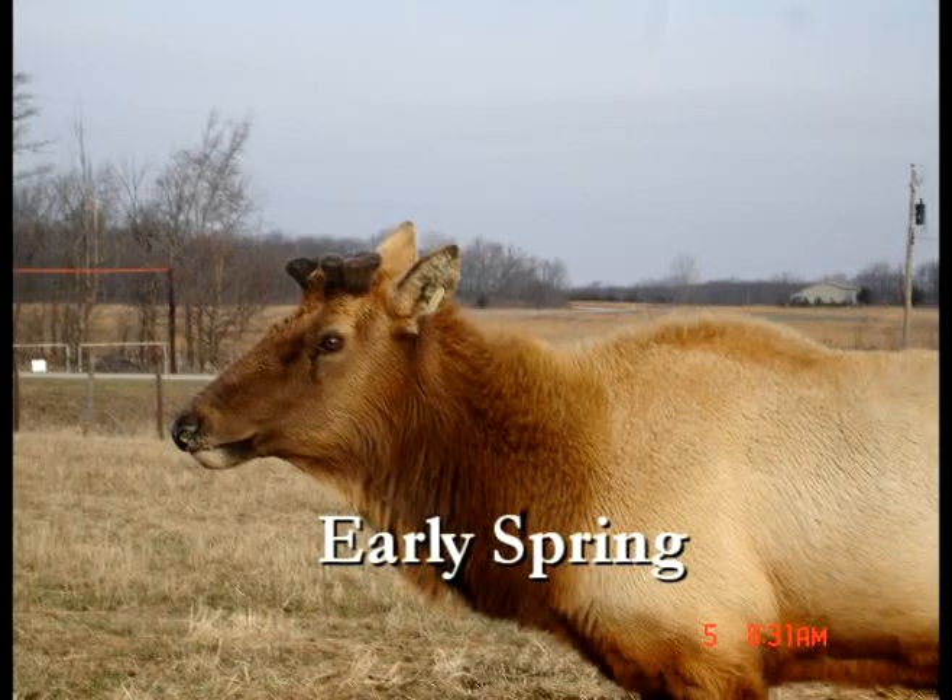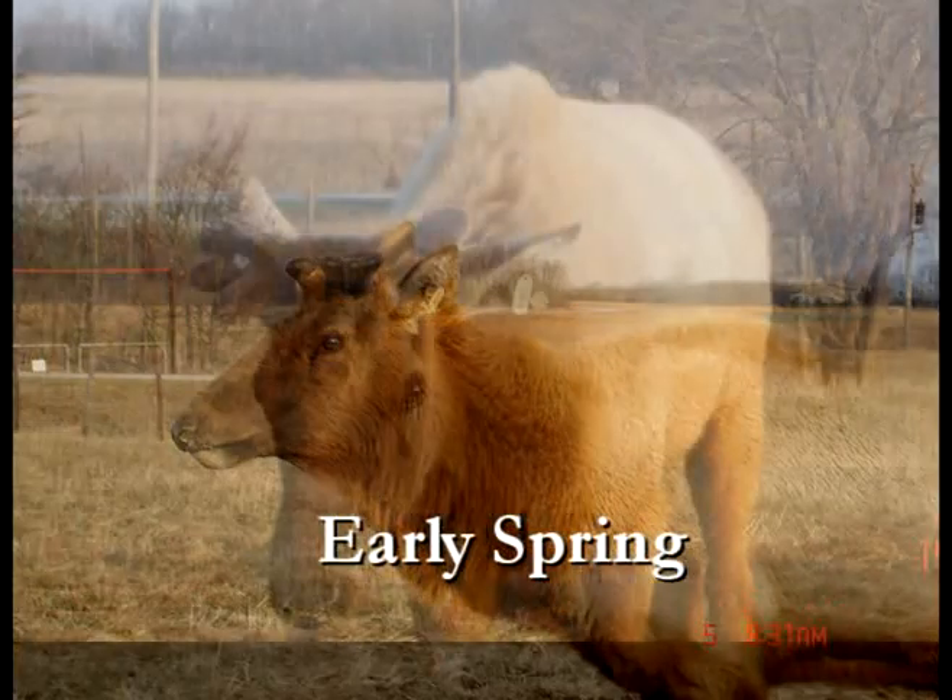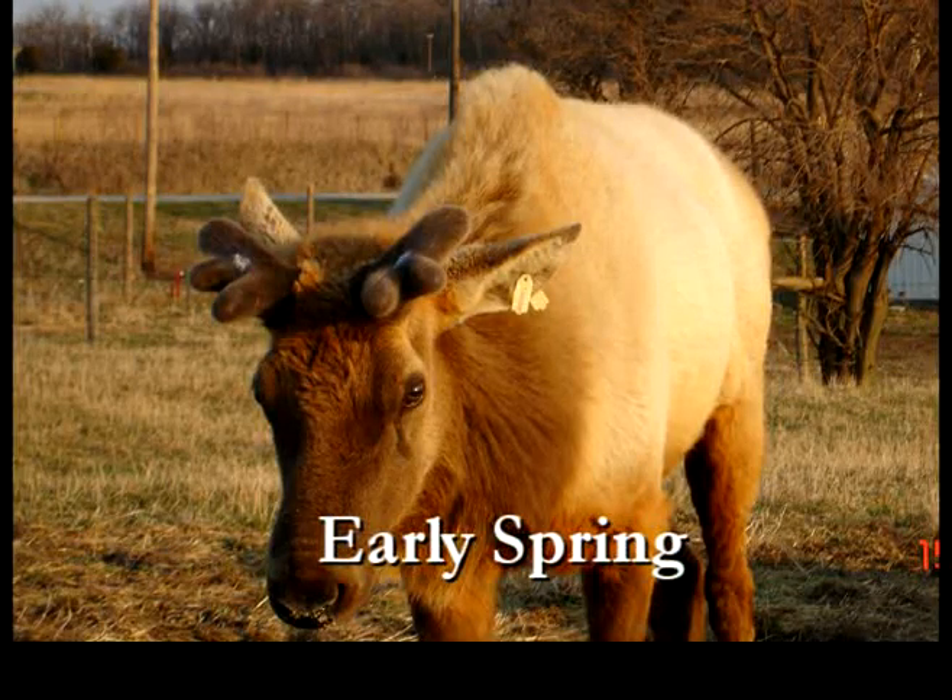Antler growth begins in early spring. During this time, the soft growing antler is covered with hairy skin called velvet. When antlers are in the velvet stage, they are full of thousands of blood vessels, cartilage, and nervous tissue.